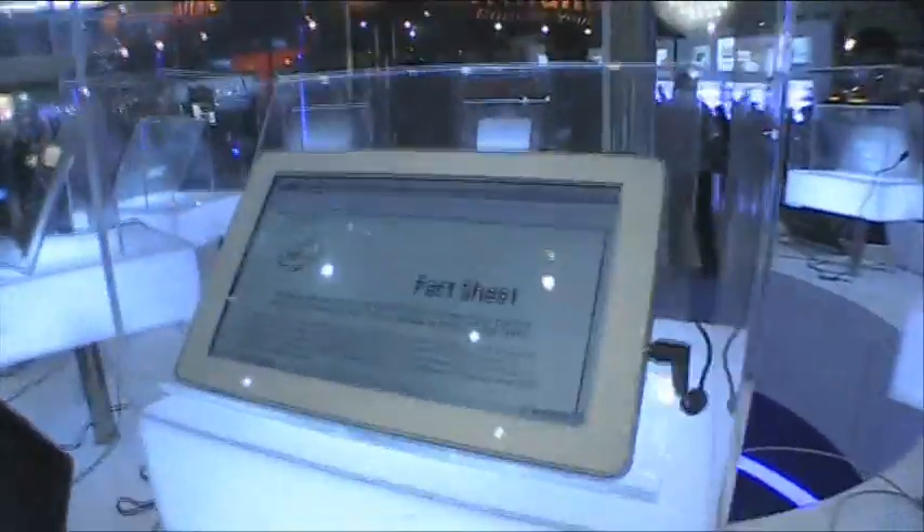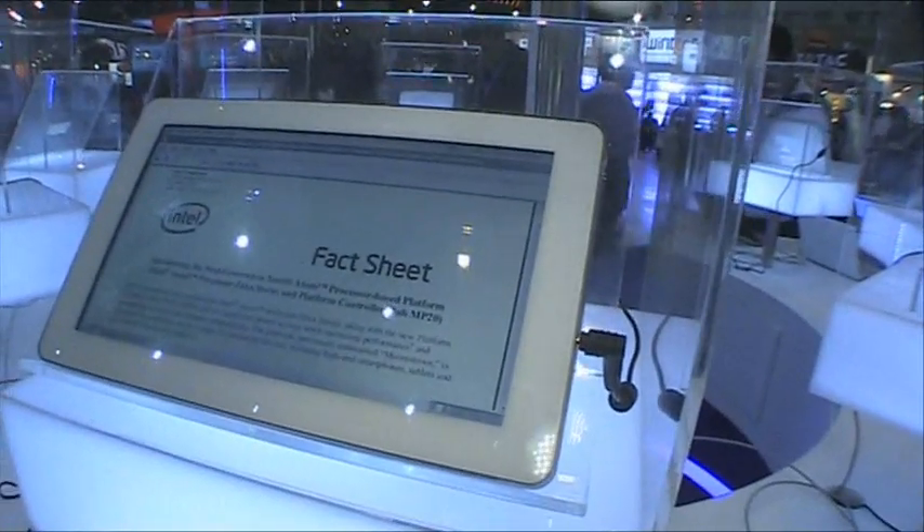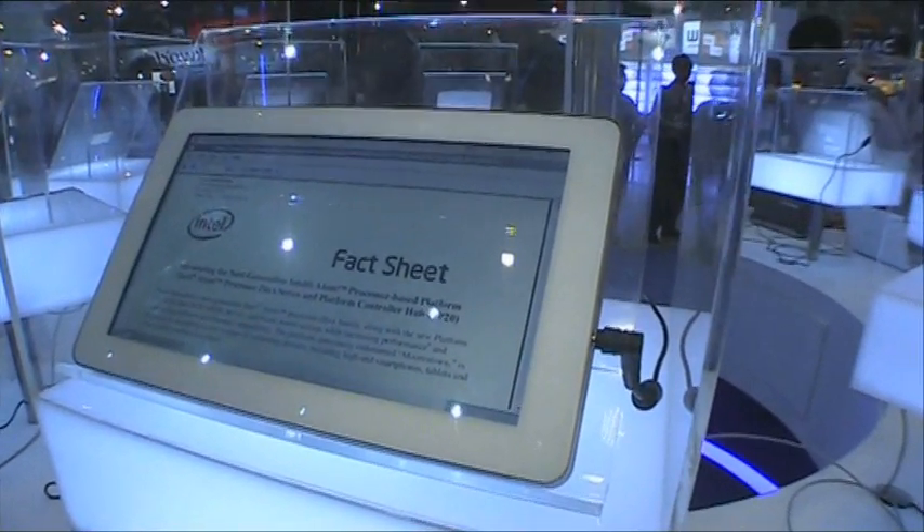Vistron V1 tablet — again, no idea what these are, but they are on the show floor, so we're checking them out and then checking them later for real use. Next year, you know, these are actually Morristown tablets, which is kind of cool.